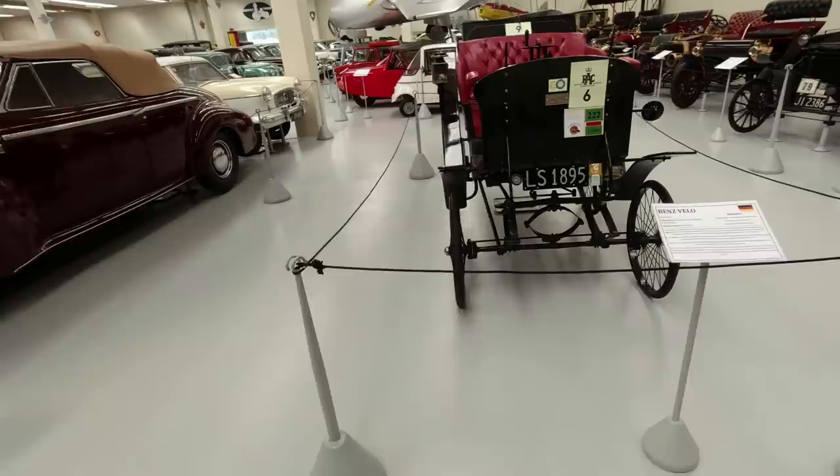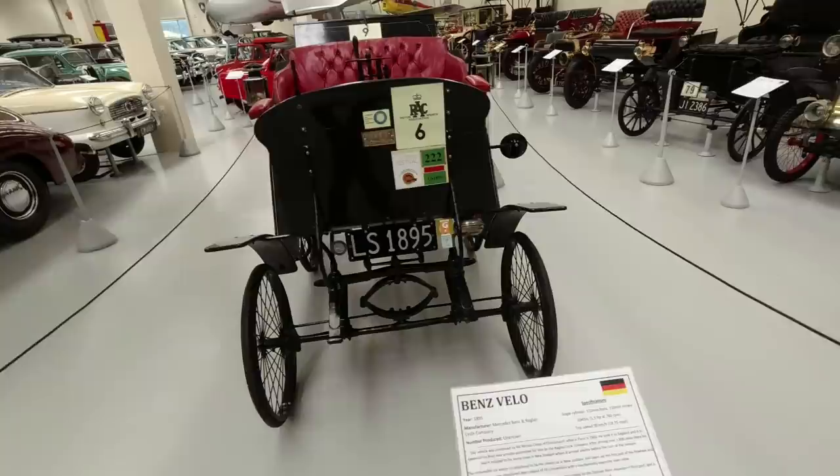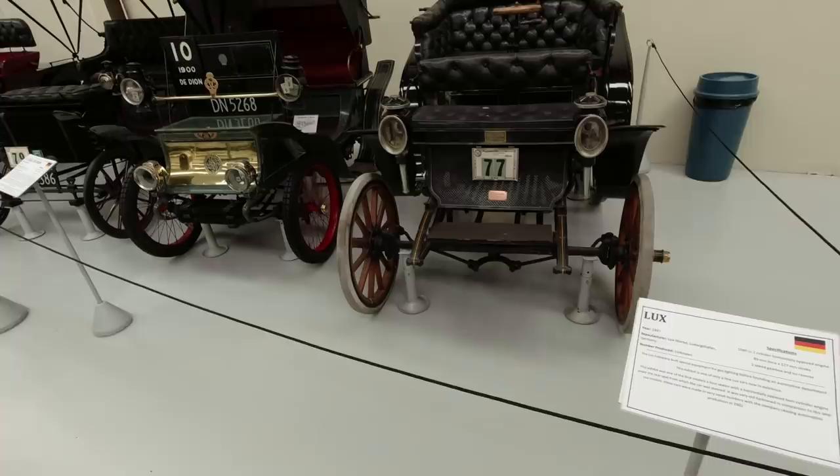Over here we have an 1895 Benz Velo, which was actually brought over here very early on, about 1900, making it the oldest car in New Zealand. It has taken part in Art Deco festivals, does come out occasionally, and apparently still starts readily with one swing of the flywheel. And we've got an 1897 Lutz here as well.